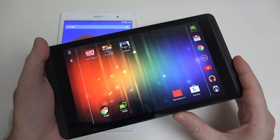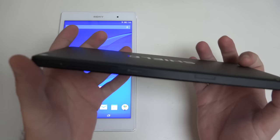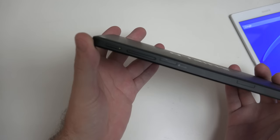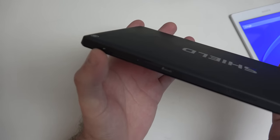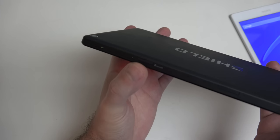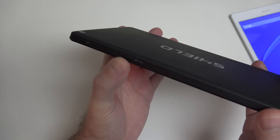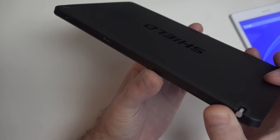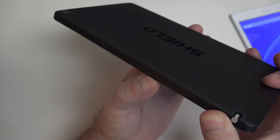The Shield on top has a power button, and right next to it is the volume rocker and the microSD card slot, expandable up to 128 gigs. There's also a dummy slot where the LTE SIM card would go in the event you had an LTE model, which comes in a 32 gig configuration.